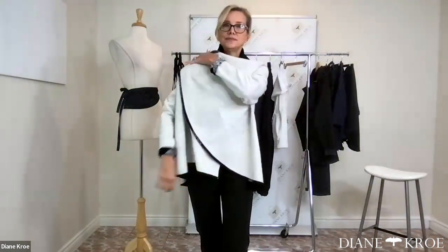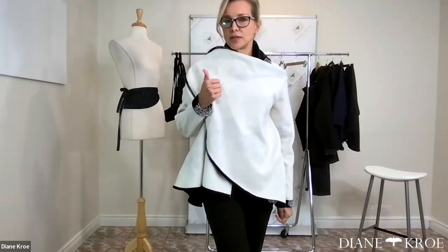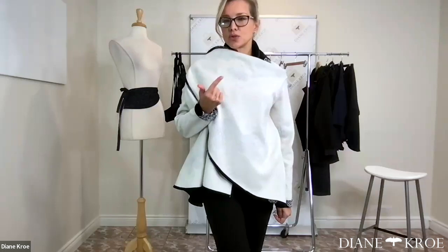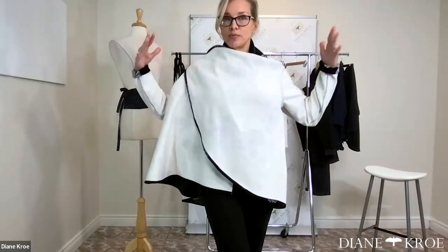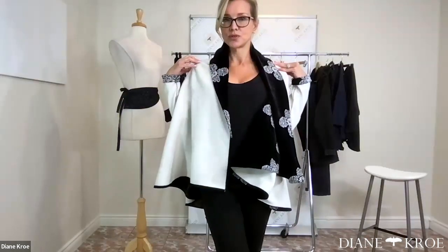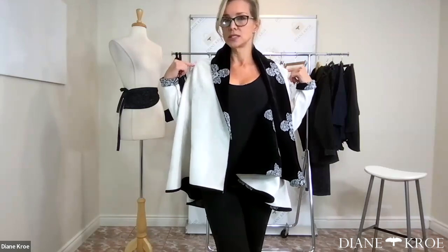If the shoulder measurement isn't on the site, generally a woman knows whether she has narrow, average, or big shoulders. If you have sloping shoulders, go with the smaller size. If you have big shoulders — even if you're small overall — you'll need a slightly bigger size. It's like a full circle so it doesn't matter how big you are in the body; it's more about where the sleeve sits on the shoulder.